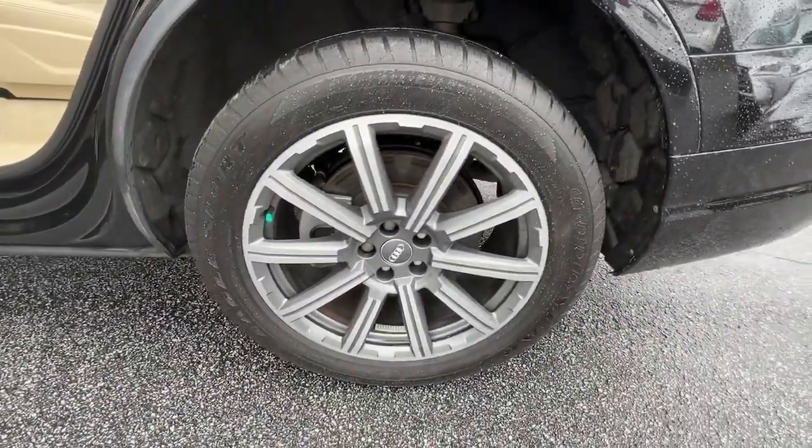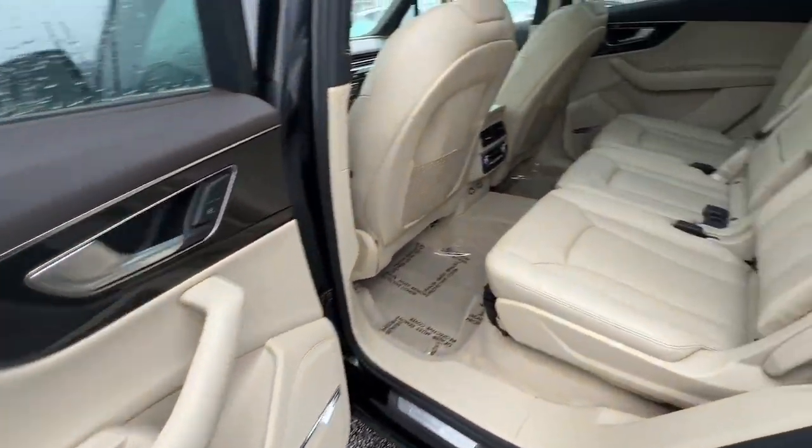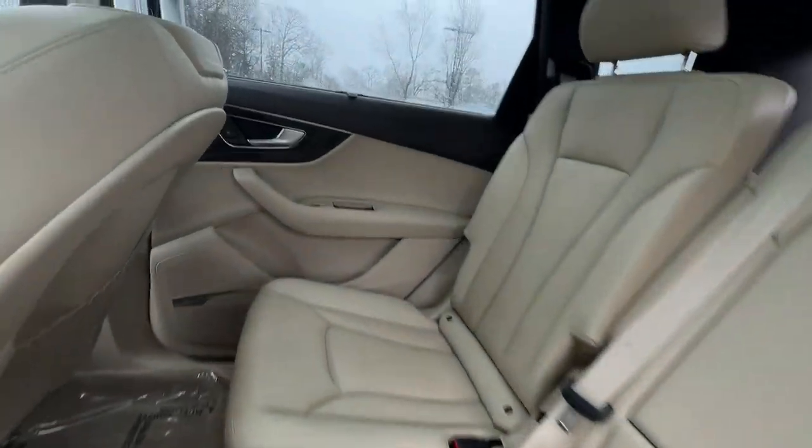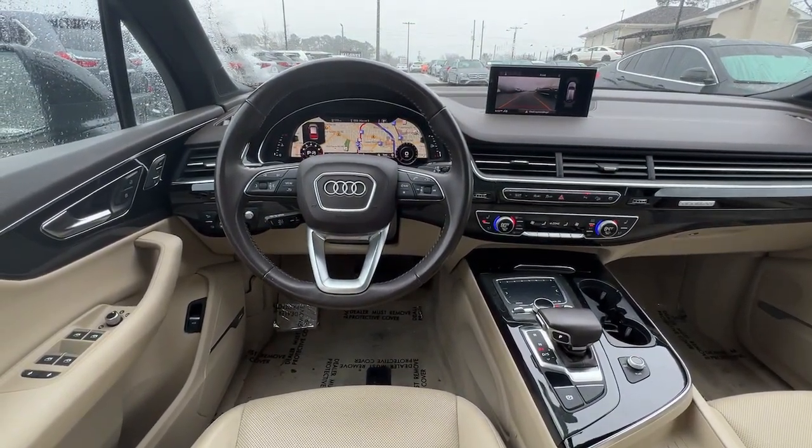Head up display, navigation system, keyless entry, sun moonroof, power passenger seat, lane keeping assist, heated mirrors, adaptive cruise control, premium sound system, power lift gate.